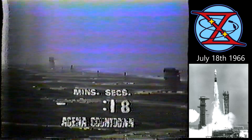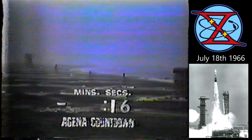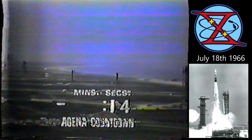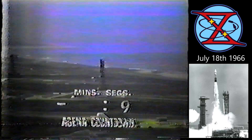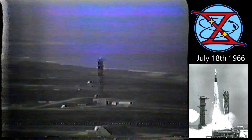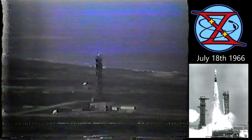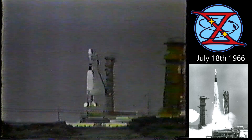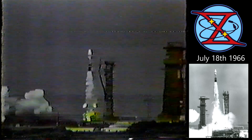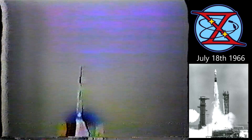T-minus 20 seconds and counting. T-minus 19, 18. We have the automatic sequencer in. Now 15 seconds and counting. We're aiming toward ignition at four. T-minus 10, 9, 8, 7, 6, 5, 4, 3, 2, 1 — ignition. And we've got a liftoff. It looks like 46 seconds after the hour.